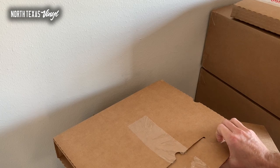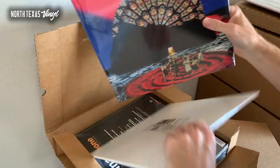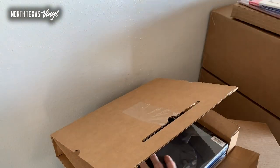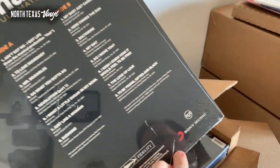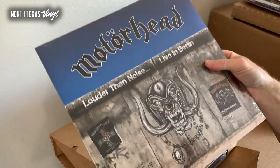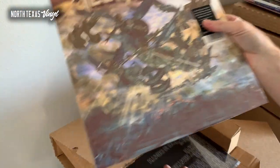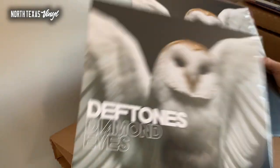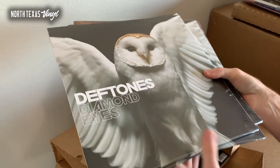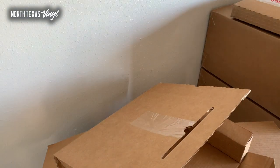Faith No More, Teenage Wrist, another Foo Fighters. Here's a cool one — similar to the Bill Withers: this is a Nina Simone Ultimate Collection, some pretty cool classic R&B reissues. Love seeing that stuff getting back out there. Motörhead Louder Than Noise Live in Berlin — that's pretty cool. Testament. Deftones Diamond Eyes — one that hasn't been back in a while. They've been repressing all the Deftones stuff, which is awesome, and Diamond Eyes was one of the last ones. I think I have everything from Deftones in stock at the moment.